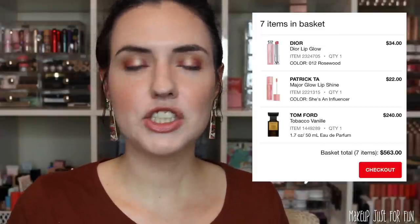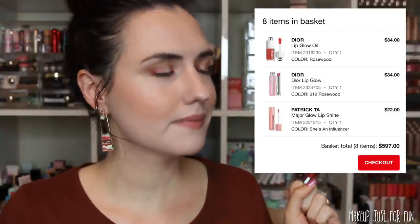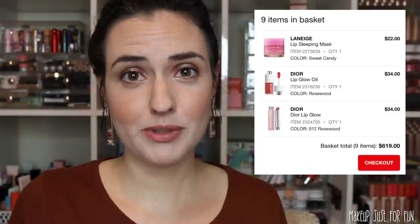Next, two from Dior: the Dior Lip Glow, which is a beloved beauty guru product I've never tried, and there's also a Lip Glow Oil — I love a lip oil. Would I get both in the shade Rosewood? Yes. That would be $70 for two Dior lip products, hence why I don't own them. Last for lips is from Laneige — I love the Laneige Lip Glowy Balms, but I've never tried the Lip Sleeping Mask. It gets so much hype, so since we're in fantasy land, throw it in the cart.